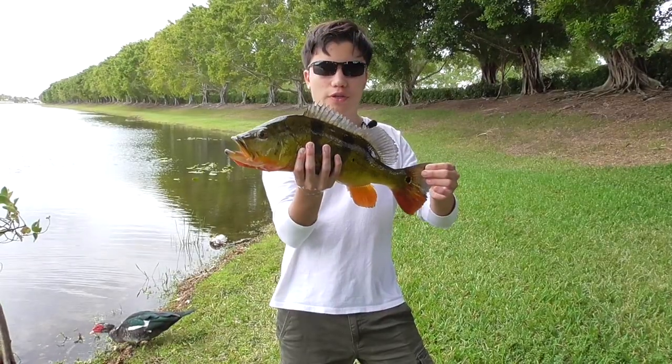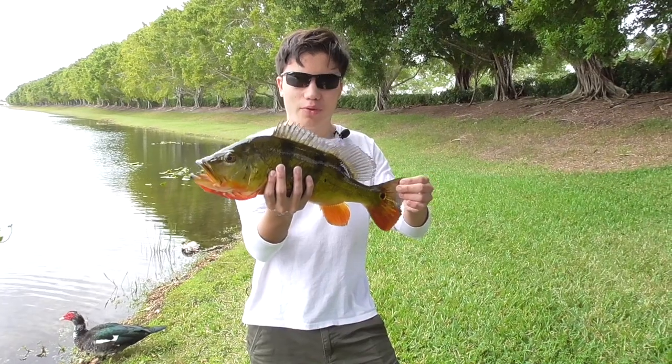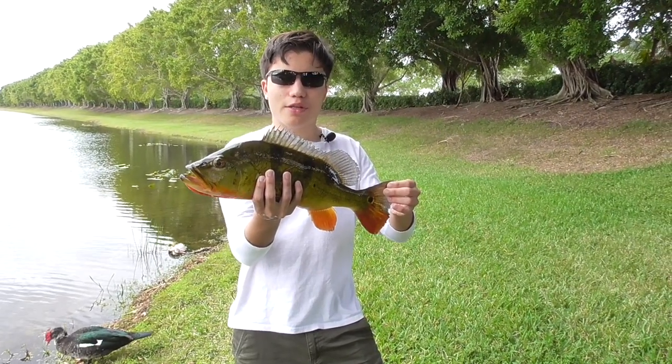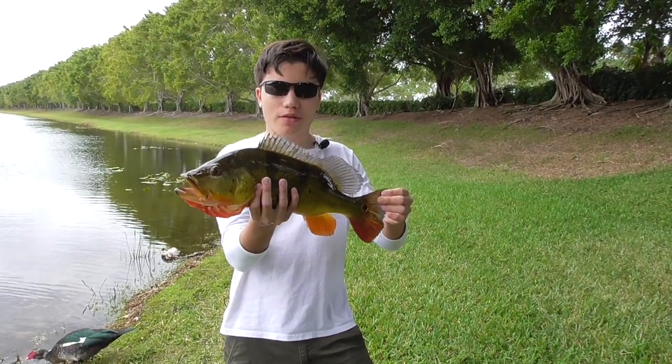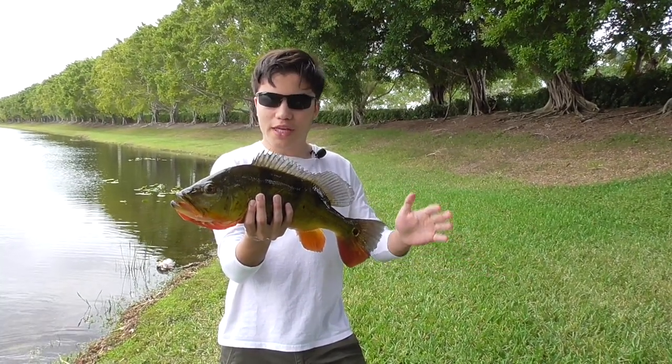In Brazil, they are known as Tucunare, which in the native Indian Tupi language means 'friend of the tree.' This is because they will often stay near submerged trees for protection and to hunt potential prey.